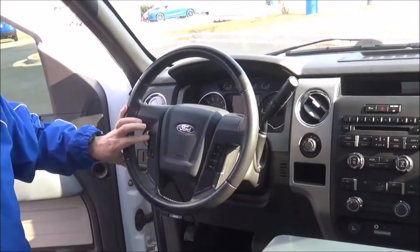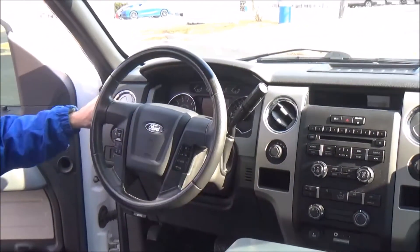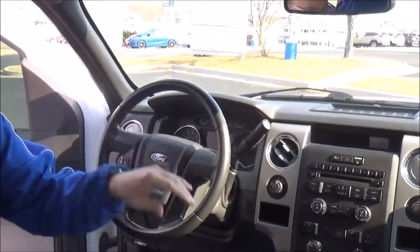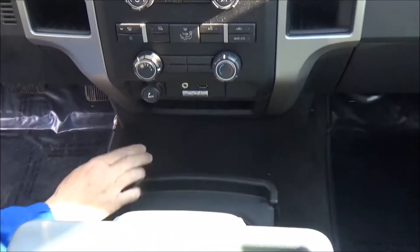On the interior: driver and passenger side airbags, side impact airbags, side curtain airbags, fingertip control for your information display, cruise control, radio, Bluetooth, tilt steering, intermittent wipers, automatic transmission with tow, and an armrest with storage and cup holders that flips up for additional storage.